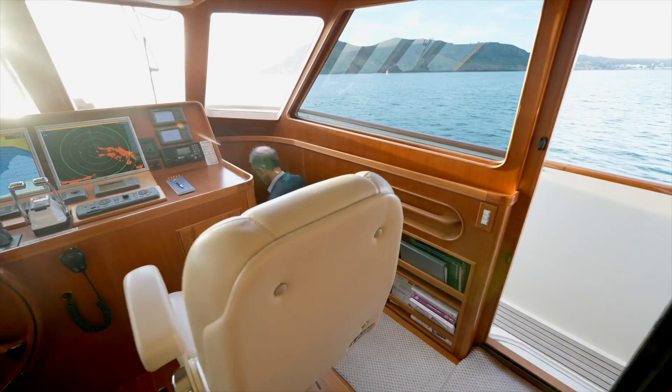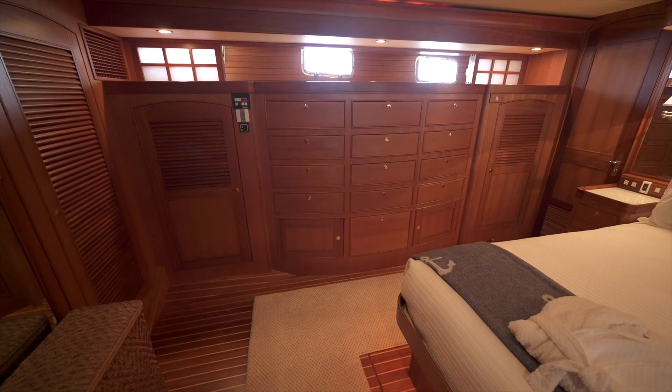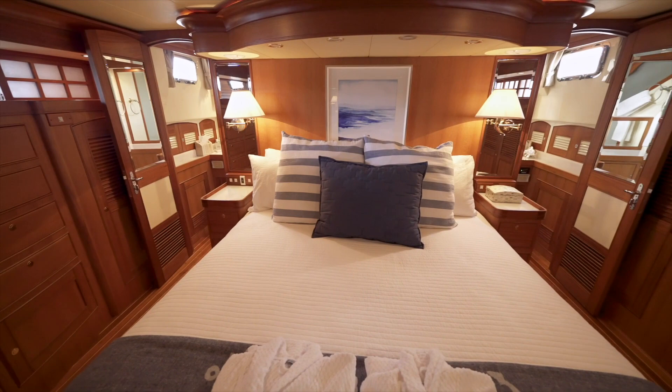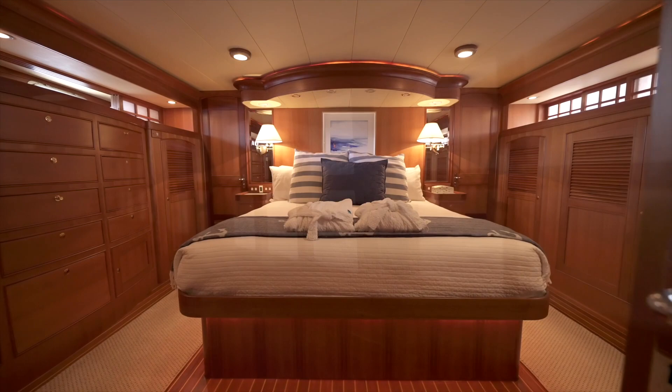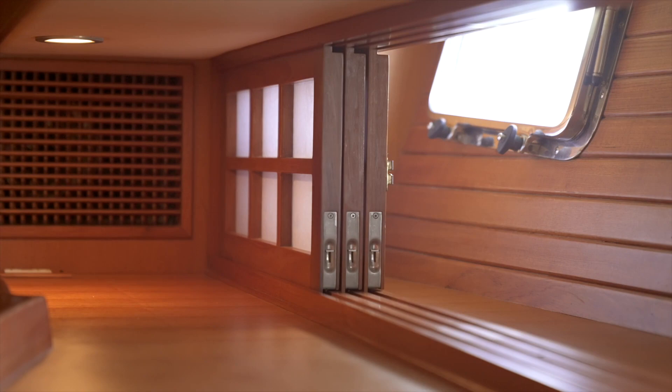Back inside we continue down the stairs to a foyer containing a stacking Whirlpool washer and dryer. Midship she has a full beam master stateroom with a king mattress. To port and starboard you will find cedar-lined hanging lockers, and to starboard a wall of drawers. Forward to port is a large flat screen television. Lighting comes from lamps on each side of the bed with small halogen fixtures above, plus several ceiling light fixtures and rope lighting. Shoji screens on each side let the light in but keep it private, and opening them reveals portholes that can be opened for fresh air flow.